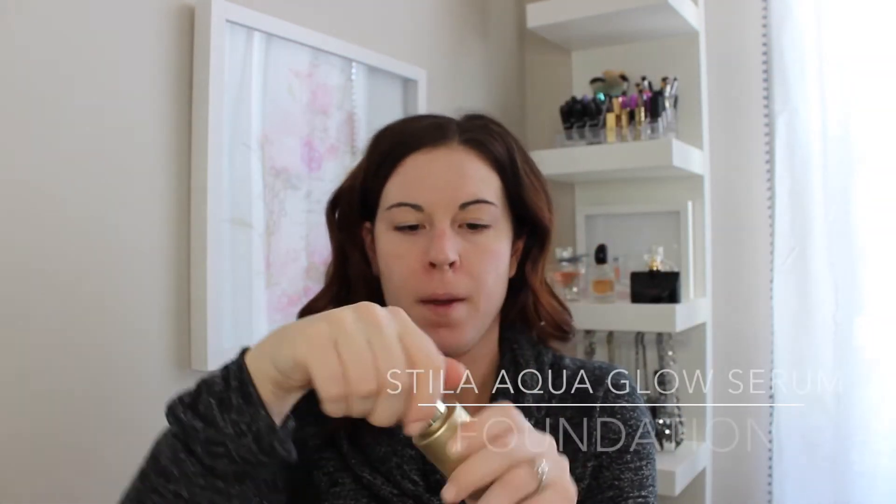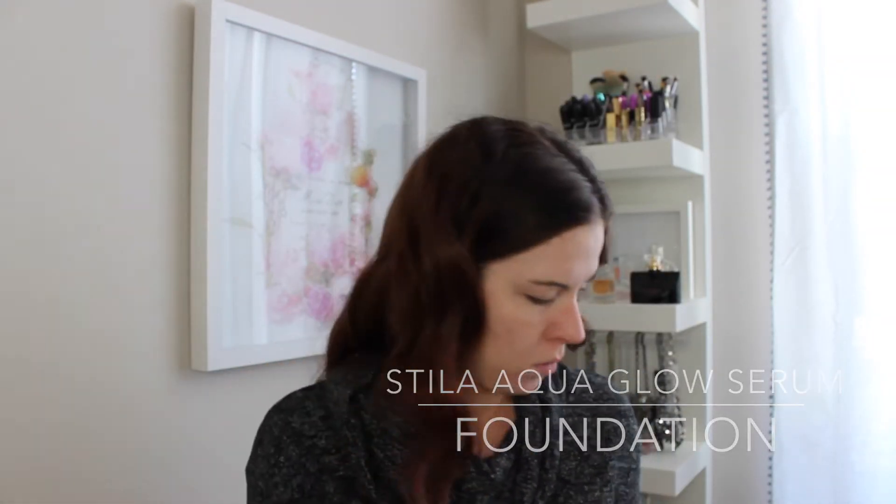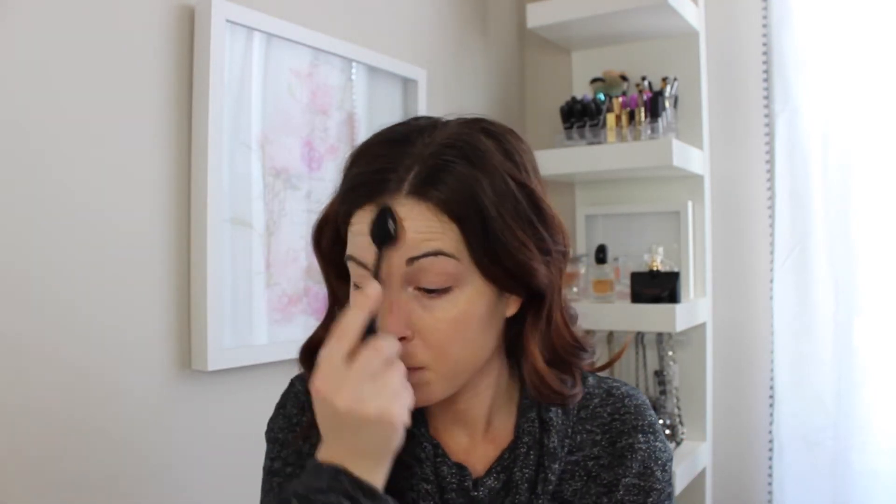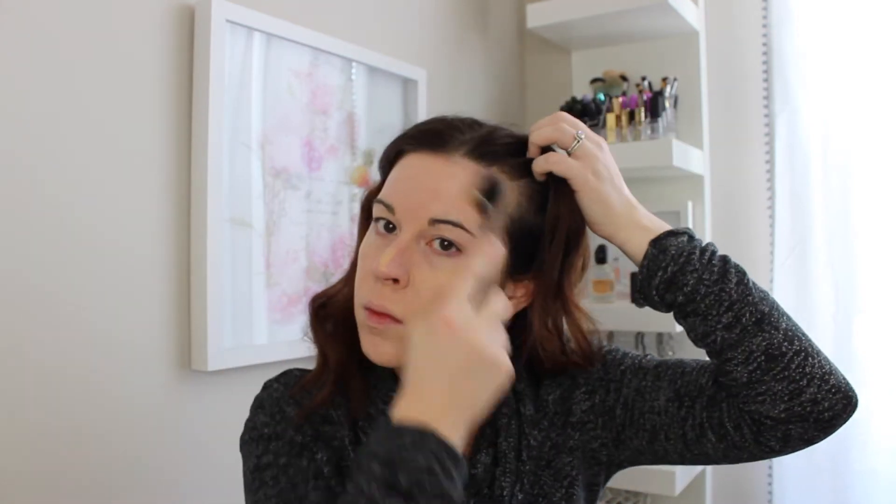I'm going to now go in with a new foundation for me — this is the Stila Aqua Glow Serum Foundation in Fair Light. I'm using the dropper to put it on my hand and applying it in little dots all over my face. I was so impressed with this. I love this foundation. It's super glowy, looks very natural on the skin — glowy but not shiny. It blends really beautifully. It doesn't feel like you're wearing anything. It's just absolutely gorgeous.